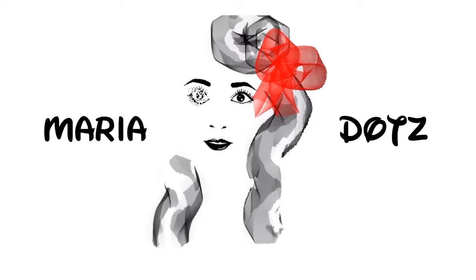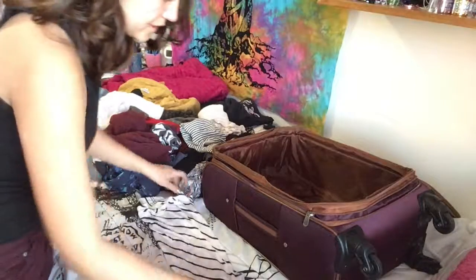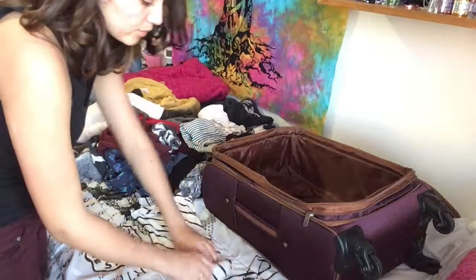Now if that's ever happened to you, you're in luck because I have a solution for you. Take a shirt, fold it in half the long ways, and roll it up.